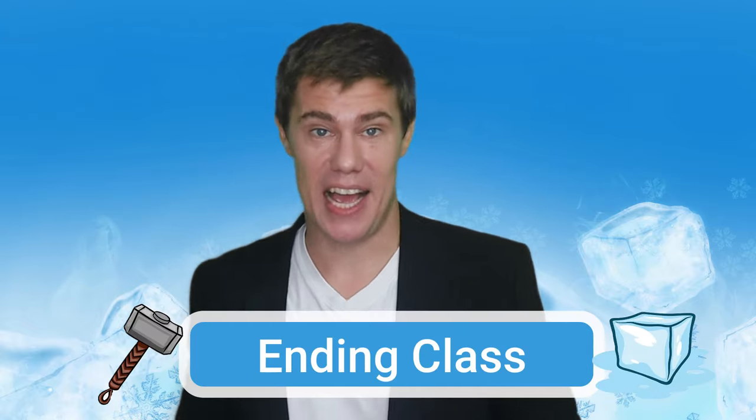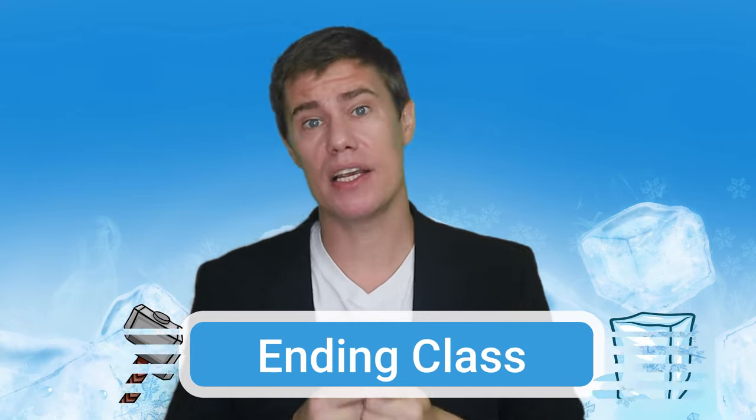Finally, ending class. I usually end class by asking students to think of any question they want to ask me. I give them some examples: 'What's your favorite food?' or 'Where are you from?' Then I go around and answer each student's question. Sometimes I ask them the same question back or different ones, like 'What's your best friend's name?', 'What do you do together?', or 'What's your favorite Baskin Robbins flavor?' And there we go — 10 icebreakers you can use for the first day of class. I'm Eric from Etiquette and I'll see you next time.